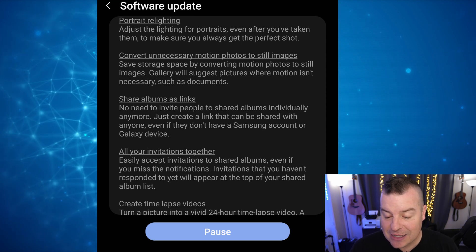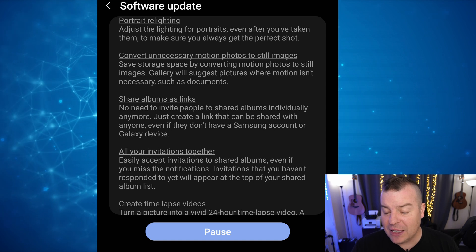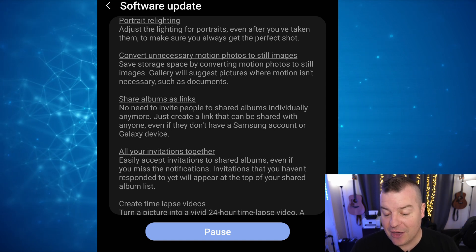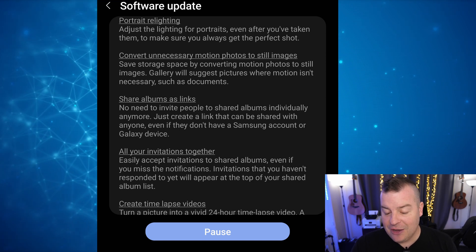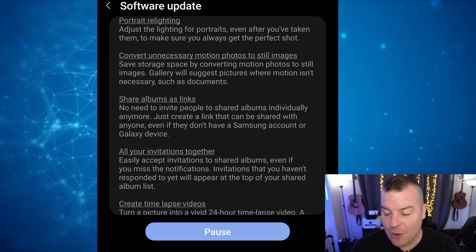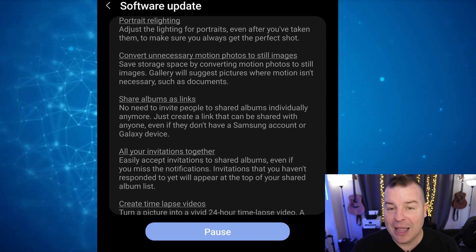You can share albums as links — no need to invite people to share albums individually anymore. Just create a link that can be shared with anyone. You can easily accept invitations to shared albums even if you miss the notifications. You can also create time-lapsed videos and turn a picture into a vivid 24-hour time-lapse video.